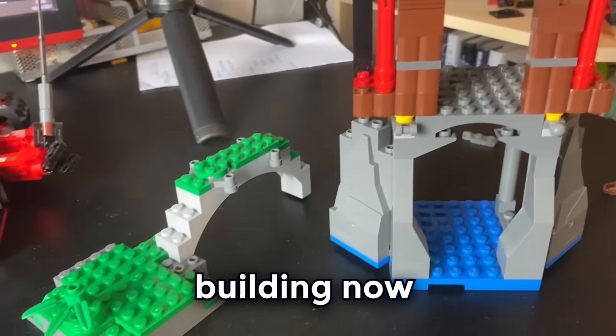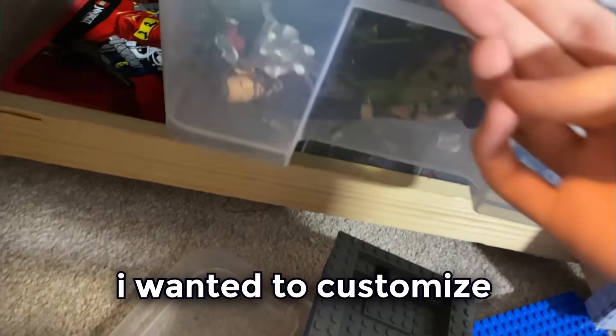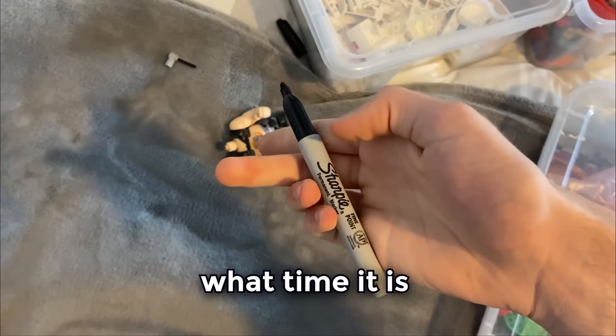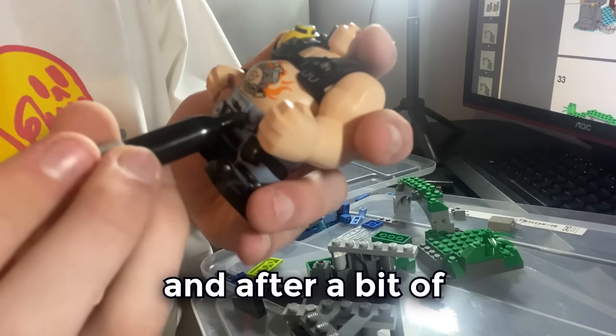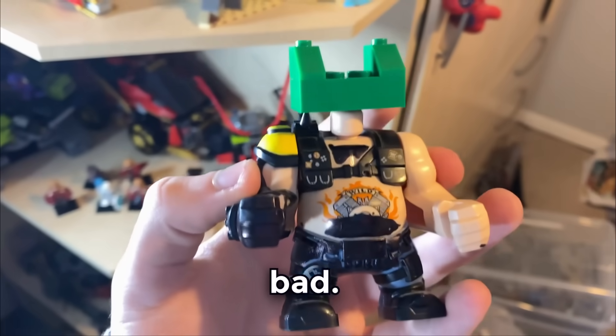So I'm going to take a little break from building and give the minifigures a go — namely Goldshank, who I don't own. I wanted to customise this big piece so that it could be somewhat similar to the real thing. And after a bit of drawing and building a headpiece, this is looking very, very bad.